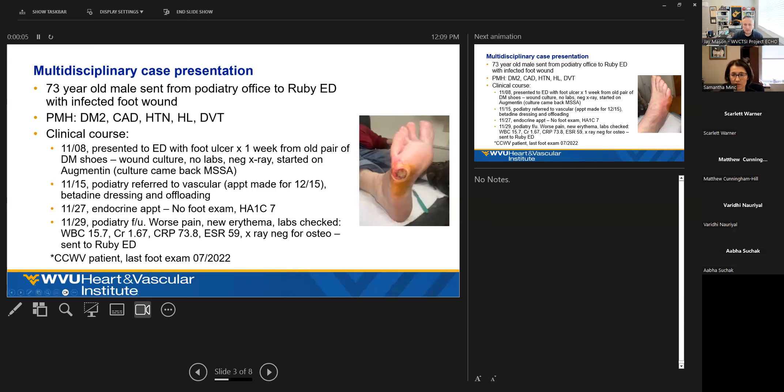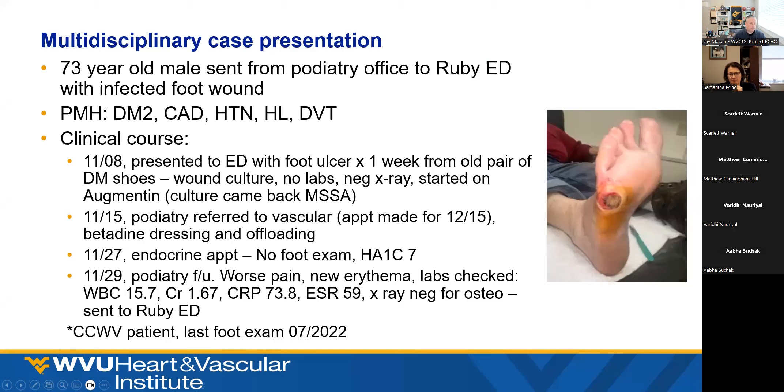All right. So I'm going to start with a case. Dr. Mintz, can you switch your view? We're seeing the presenter view. If you go to display settings and just hit swap. There we go. That work? Just taking a second to load up. There we go. Thank you. Okay, great.